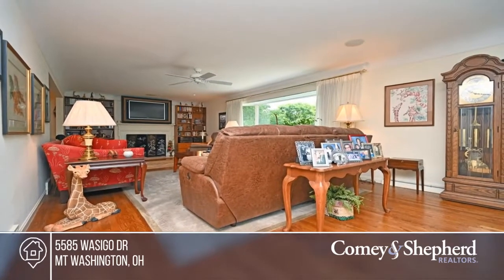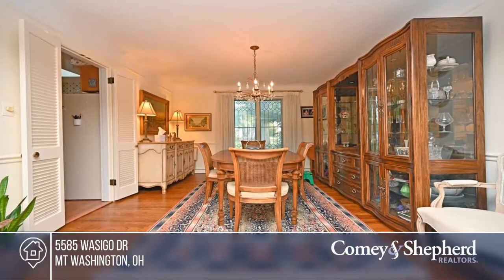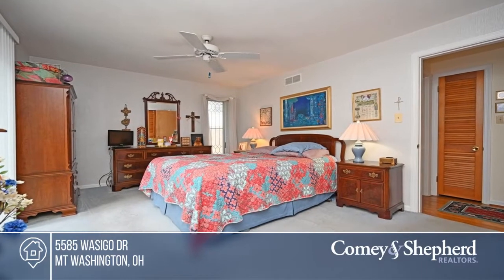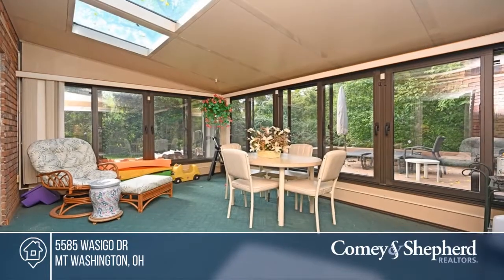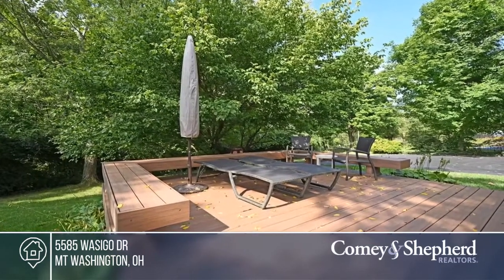This beautiful ranch backs up to Stanbury Park and boasts a living room with a large bay window and a gas fireplace. The eat-in kitchen offers a pantry and skylight. Three bedrooms include a primary with an ensuite and a walkout to the balcony. The lower level offers a second kitchen, family room, and more. Relax in the solarium with skylights, or on the composite deck with built-in seating and a gas line. Your new home is just a phone call away. Call Susan for more details.